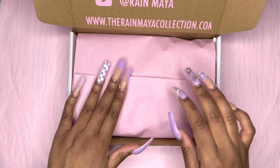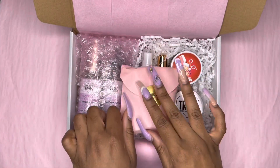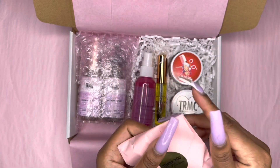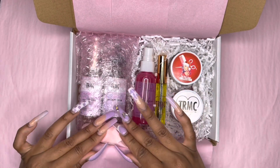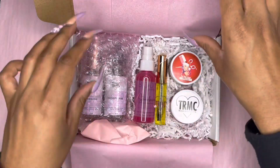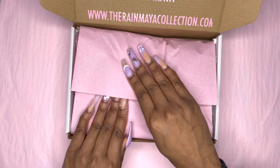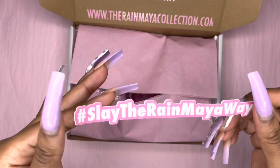Now we're going to seal it up. Before I do that, she's getting a freebie just to show my appreciation for her purchase. Now I'm going to close it up. And I'm going to put one of my custom Slay the Rain Miley stickers on here.